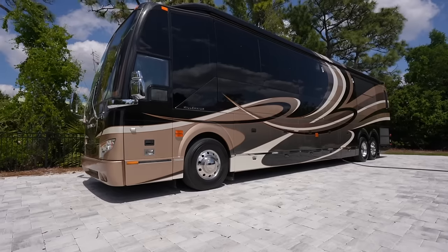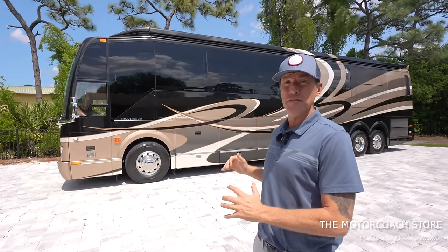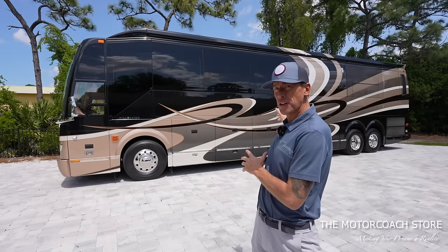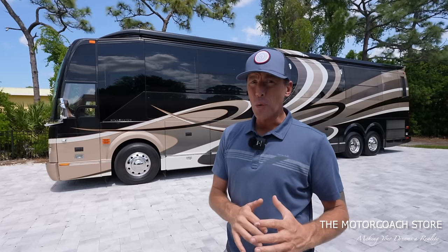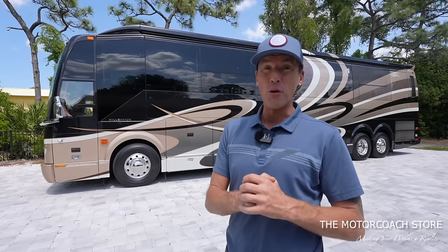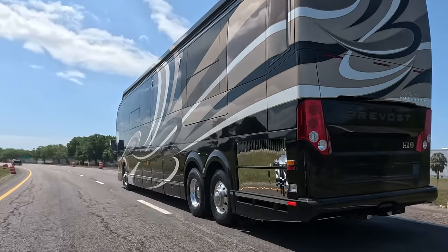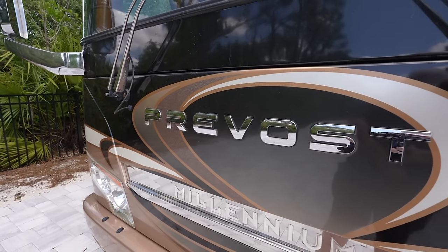We just found a 2013 triple slide Prevost Millennium Coach with a very rare floor plan — two slides in the front salon and one slide in the rear bedroom. Today we're going to take this coach for a test drive, go through the bays, and show you what it's like going down the road with the slide rooms in. This coach is available at the Motor Coach Store in Bradenton, Florida for $888,888. It has just over 100,000 miles on it. This is a bath and a half coach, and it's very rare to find a bath and a half Prevost under $900,000 — really a lot of value.